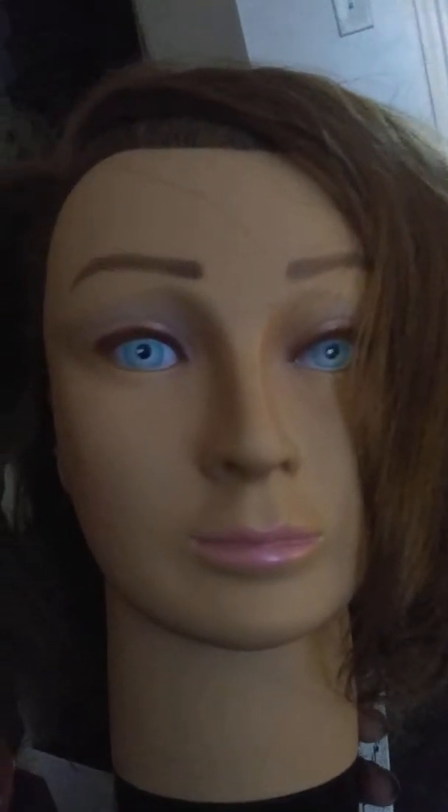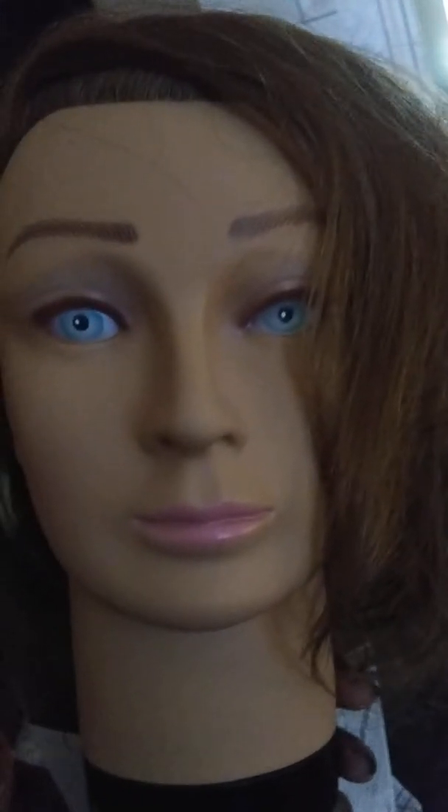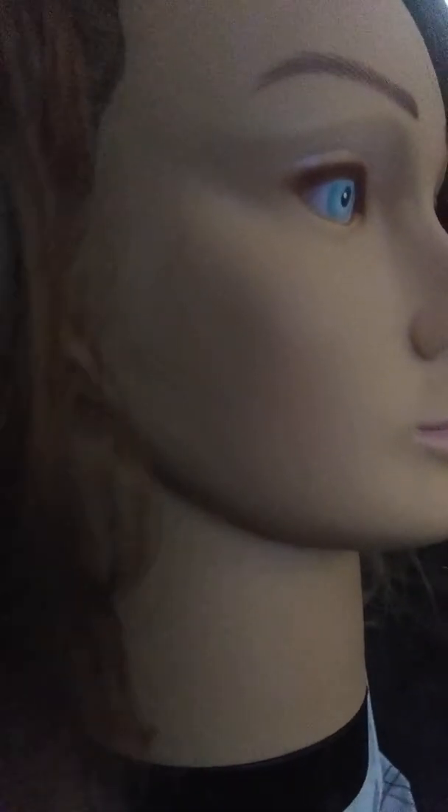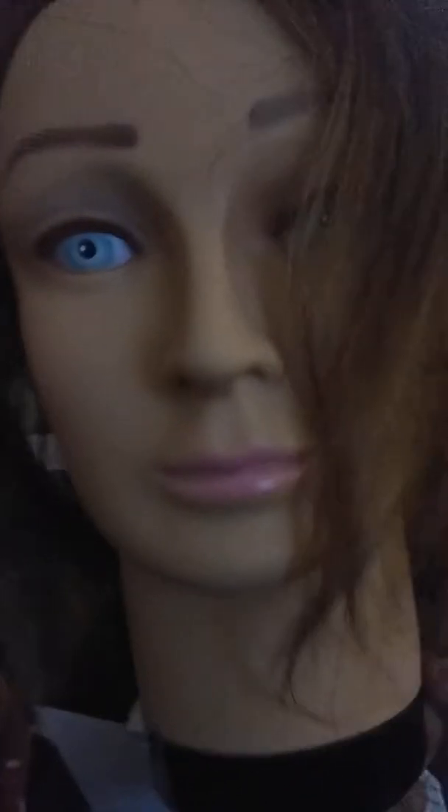So this is what she looks like. She has beautiful light icy blue eyes — I love the eyebrows — she's a very beautiful mannequin. She has thin, natural pink lips and a beautiful face structure. The only problem is that slight dent on the side of her neck right there where my finger is. That's my only problem.